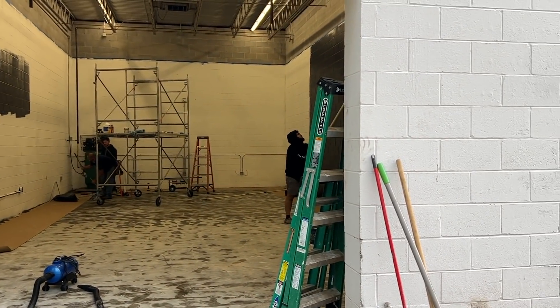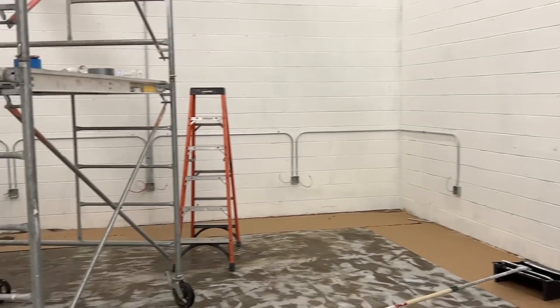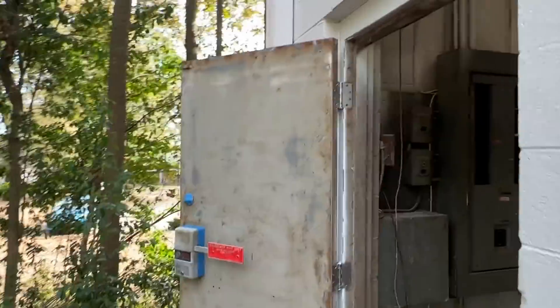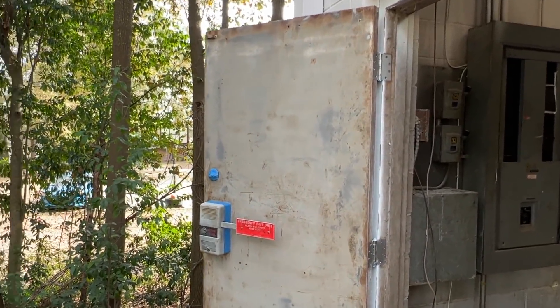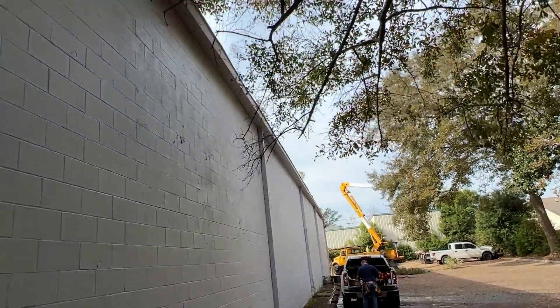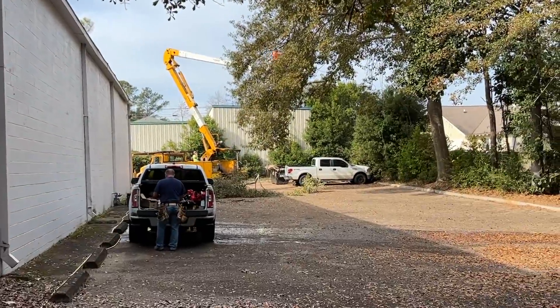Everything's going along pretty smoothly so far. We're working on the interior door now. The electricians are working on putting the boxes in all the way around. We have started sanding the outside of the door already. Now we're going to clean it up a little, hit it probably again with 100 grit to smooth out the 40. We've got branches dropping right now, and we also have a guy on the roof getting the gutters cleaned out.